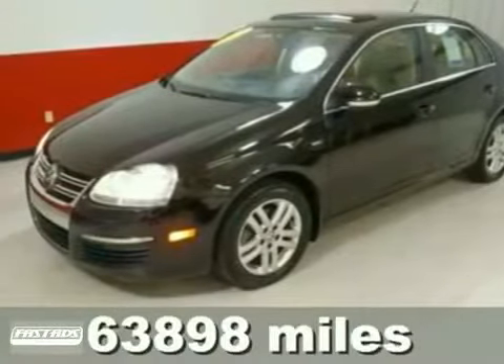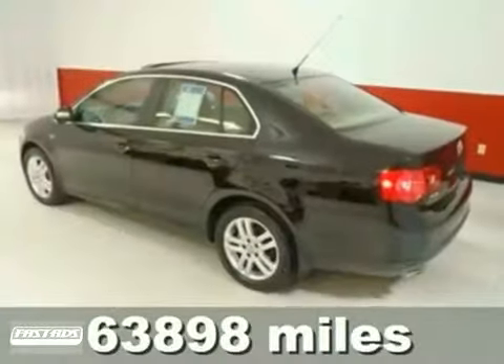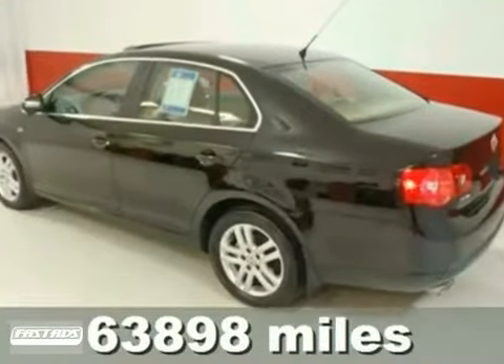Here's a 2007 Volkswagen Jetta. With heated mirrors, a vehicle anti-theft system, and power sunroof, it's bound to sell fast.